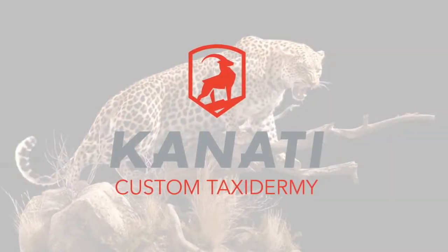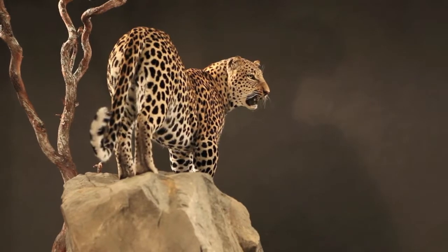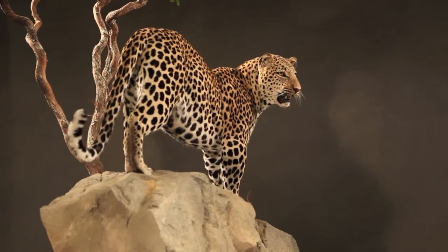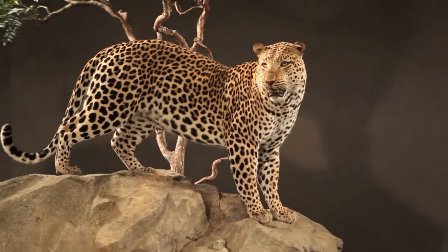At Kanati Studio we have three primary areas of focus: custom taxidermy, scenic environments, and wildlife replicas. Design and presentation — that's what custom taxidermy is to us.